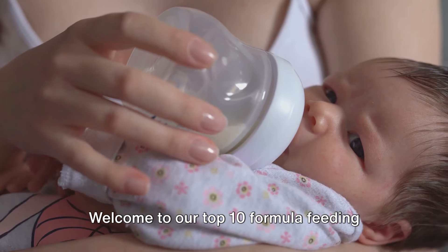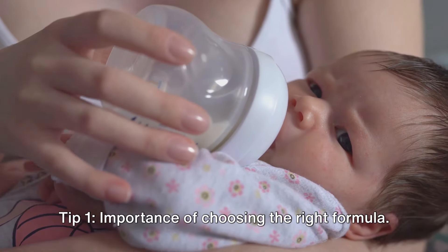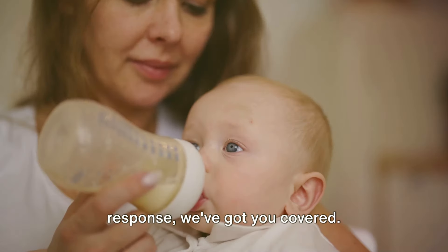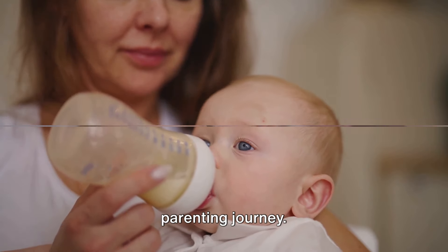Welcome to our top 10 formula feeding tips for new parents. We're here to help you ensure your baby's nutrition. Tip 1: importance of choosing the right formula. From this to observing your baby's response, we've got you covered. Let's dive into these tips and simplify your parenting journey.